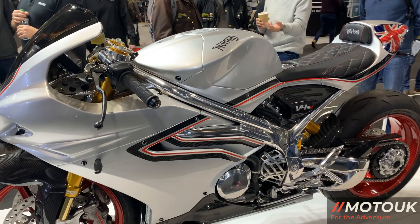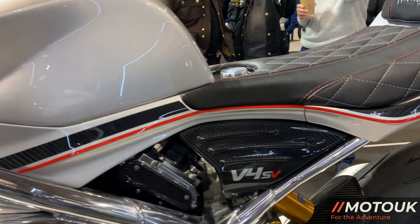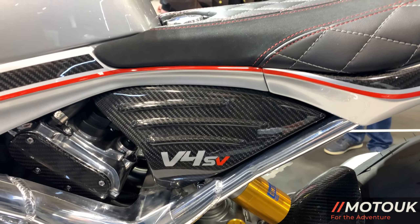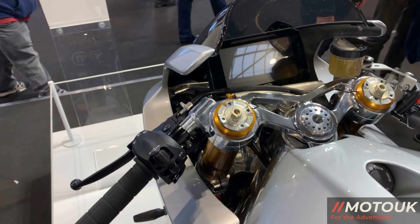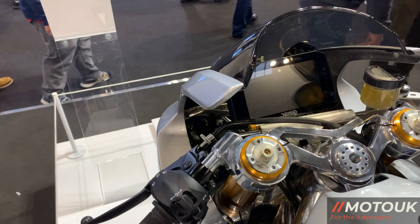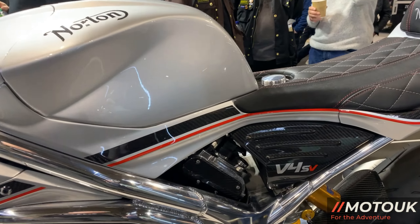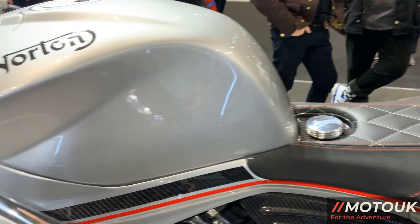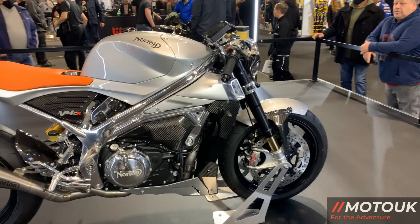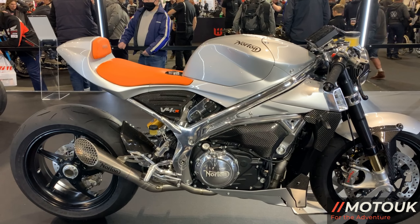I do wish them well and it's great to see Norton back. First we take a look at the V4 SV. This is a 185bhp superbike. It's got all of the regular high-end components as you'd expect for the price — Öhlins, Brembo, and all the good quality bits. It looks like it's got a nice polished alloy frame. Very exotic. Just look at the seat stitching and the detail on this machine — very beautiful. But at what cost?